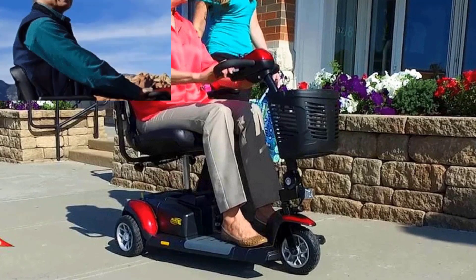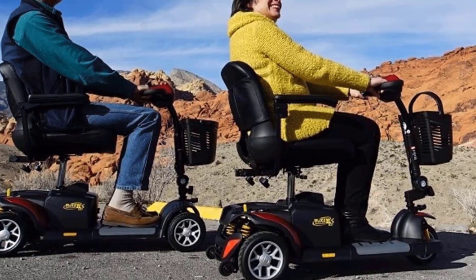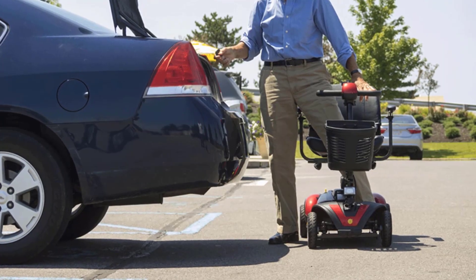I've only used this so far for buzzing around the hospital. It's pretty zippy and super comfortable. The basket is really roomy. Excellent, once you get used to the forward/reverse paddle.